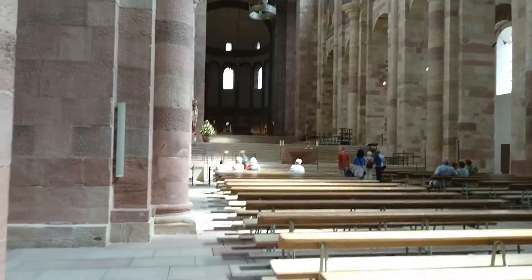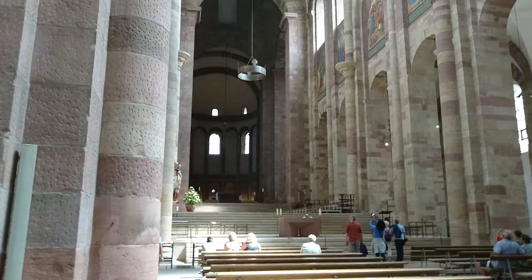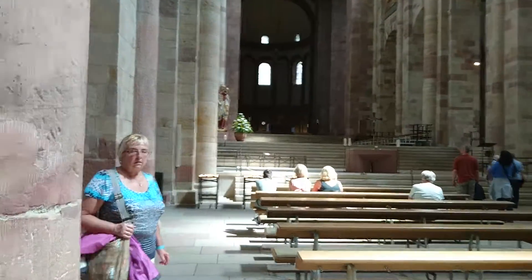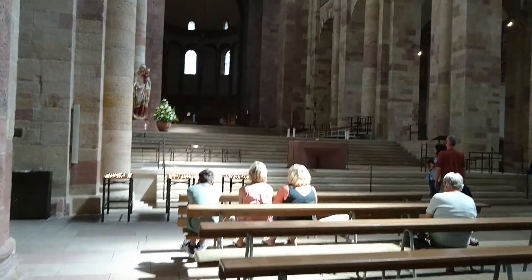There's Irene coming across there. They're going over there and down the steps.